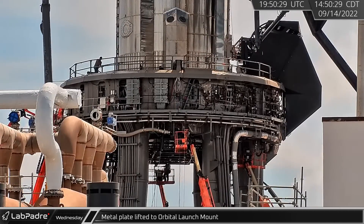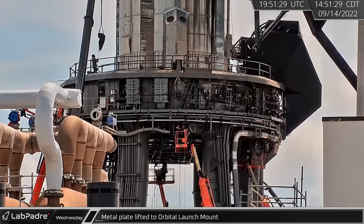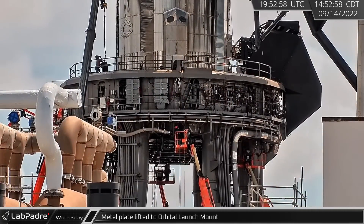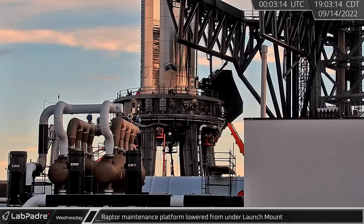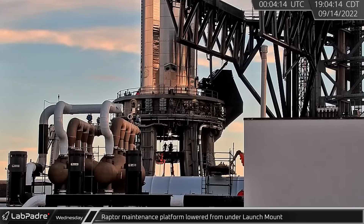The orbital launch mount has been evolving continuously, with new components like this metal plate frequently being lifted and installed. On Wednesday evening, the maintenance platform was lowered from the launch mount.